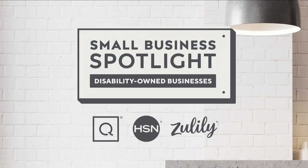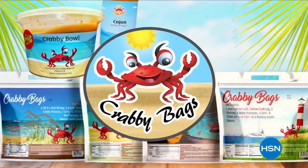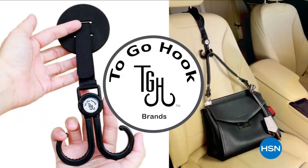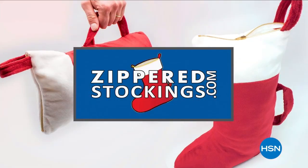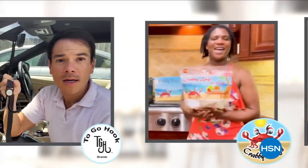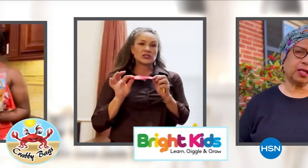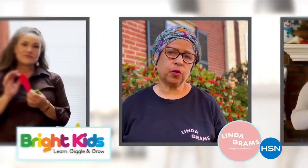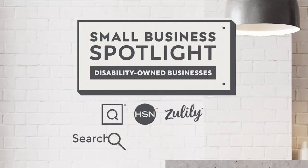At QVC and HSN, in celebration of National Disability Employment Awareness Month, we are shining a light on small businesses owned by people with disabilities who are at the heart of our communities. Hear their unique stories of inspiration and innovation, and find exciting products you'll love to shop. Visit hsn.com and qvc.com and search Small Business Spotlight.